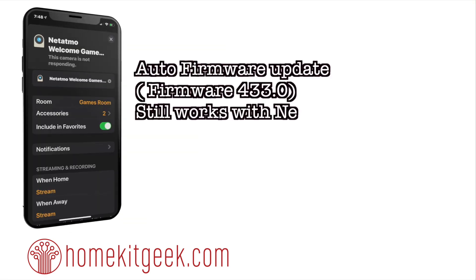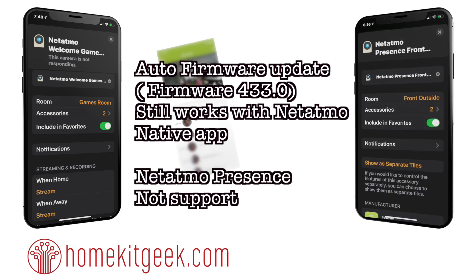So how do you actually get this going? Well, you don't really do anything. This is an auto firmware update, which is firmware 433 according to my app. And the beautiful thing is, unlike the Logitech version of HomeKit Secure Video, this still works with the Netatmo application. Note though, the Netatmo Presence — which is their outdoor cam — is not supported yet. I do expect to see that in the future though.